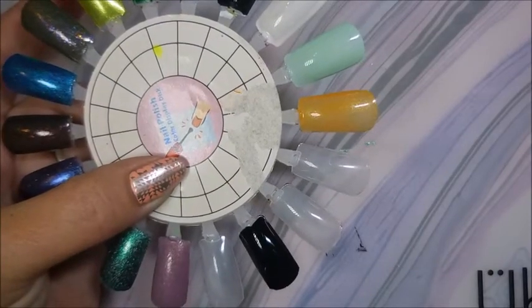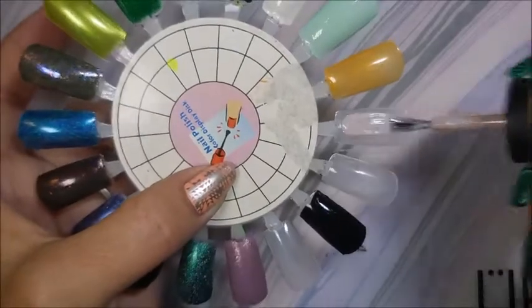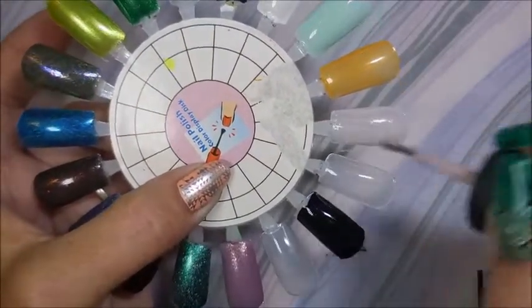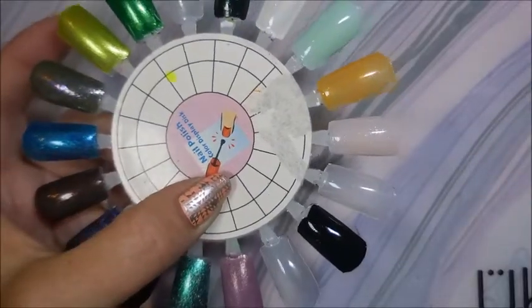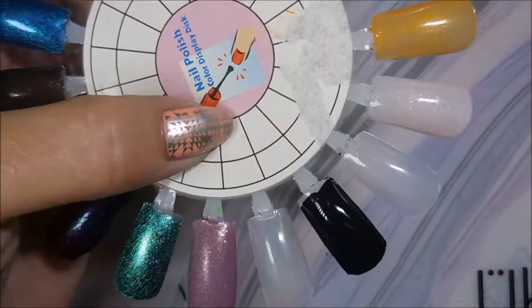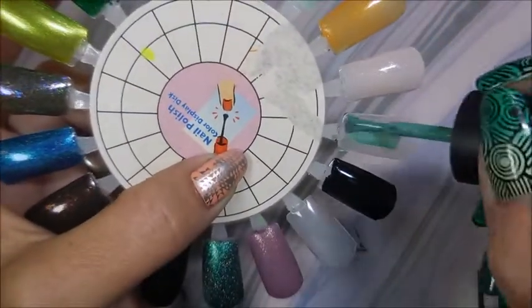And then the next one we have is the Full Monty — the mauve-y pinky one. I don't know what these colors really are, I just know that they're pretty and I like them. It's got a lot of shimmer going on in there. And then the last one is Mint Apple from the Simple Colors ones, and then we'll do that topper.